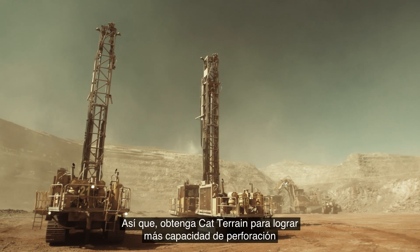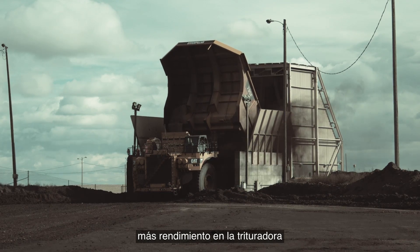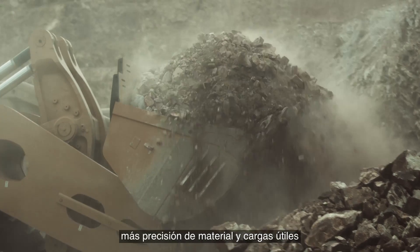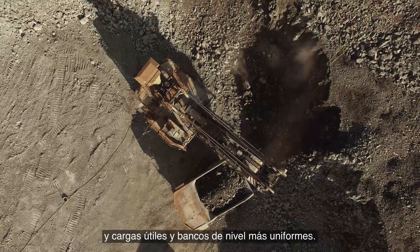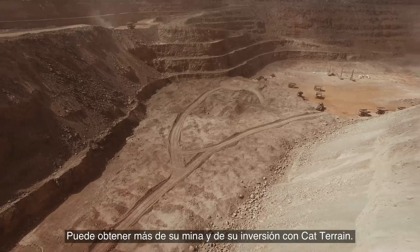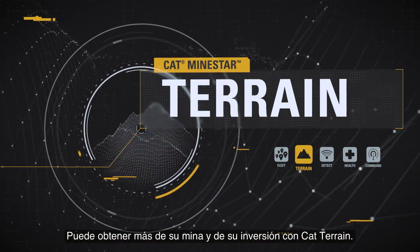Get CAT Terrain for more drill capacity, more throughput to the crusher, more material accuracy and more consistent payloads and level benches. You can get more out of your mine, and your investment, with CAT Terrain.